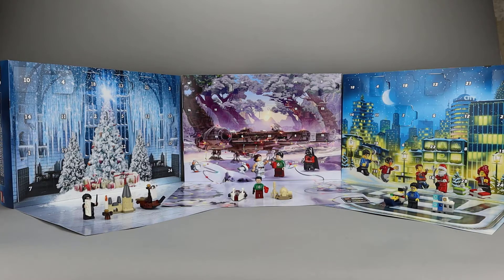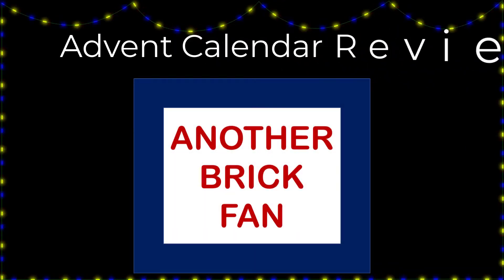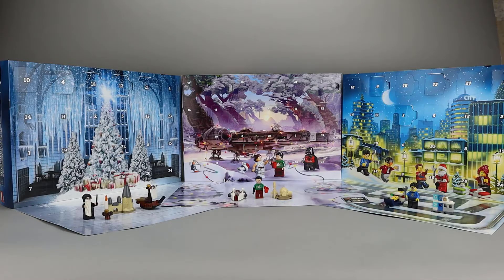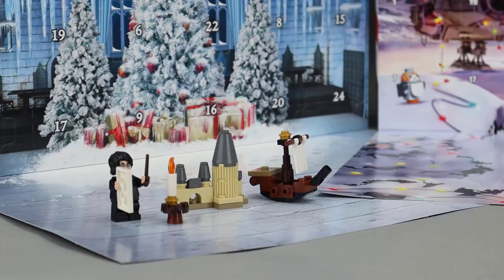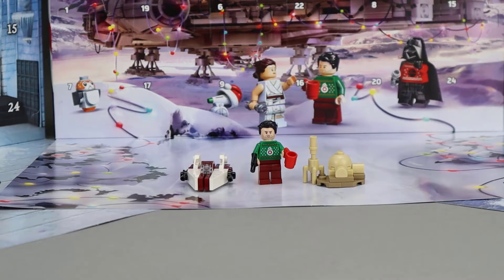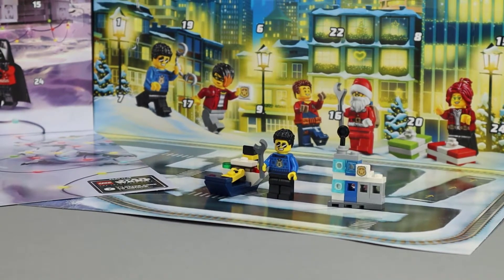Another brick fan here with a look at Day 4 of the Advent Calendar builds. We're here to open up the builds for Day 4 of Harry Potter, Star Wars, and the City Advent Calendars. Let's take a fast look at the three sets from each of the calendars we've opened so far. Starting with Harry Potter, you see the three builds there. Here are our Star Wars builds, and finally the three builds from the City Advent Calendar.